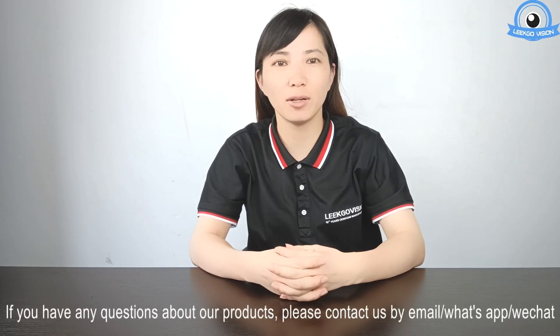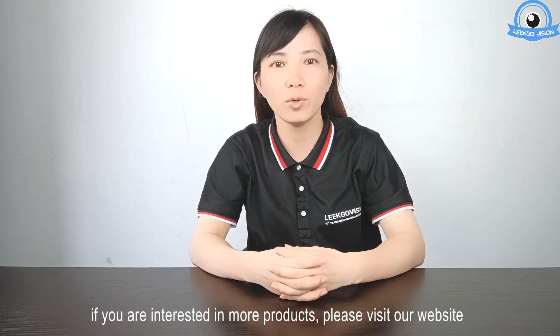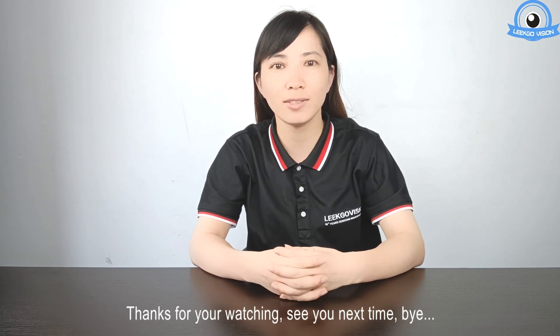If you have any questions about our product, please contact us by email, WhatsApp, or WeChat. If you are interested in more products, please visit our website. Thanks for watching. See you next time. Bye.